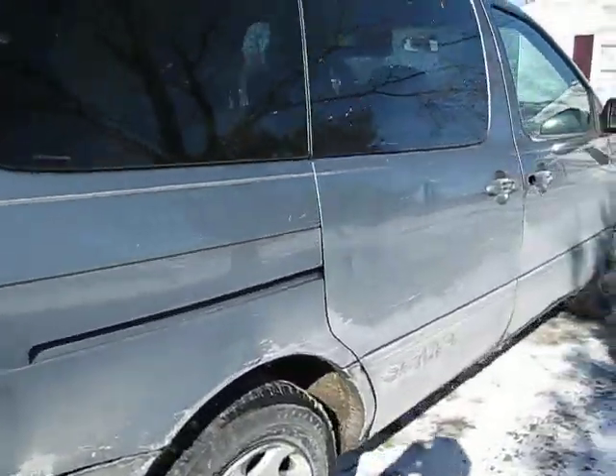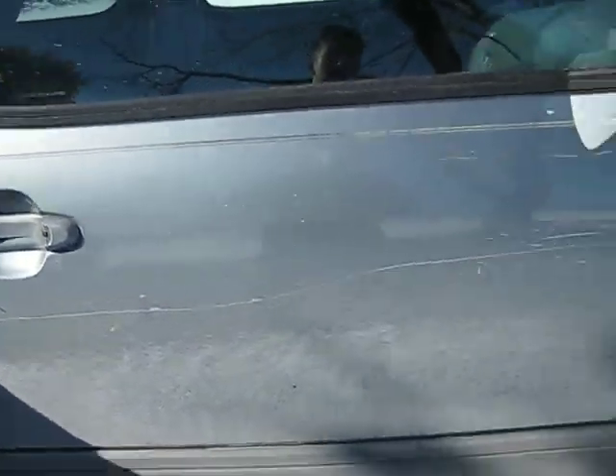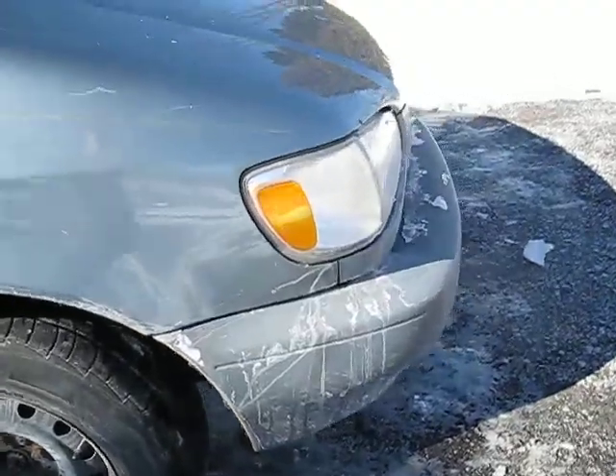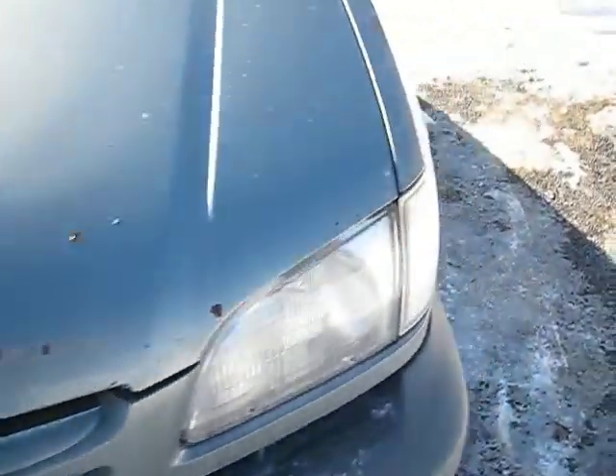It has a V6 engine. You can see there's some scratches, a candle missing. It's a little rough, a little bit of rust on the front hood here. But it runs great.